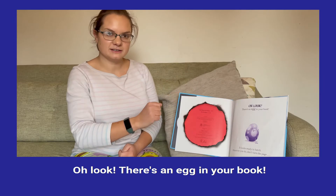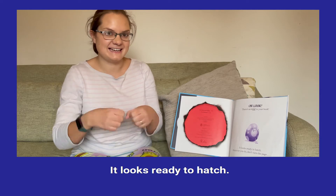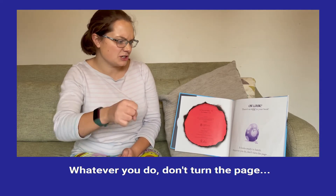Oh look, there's an egg in your book. It looks ready to hatch, but it says, Don't turn the page.